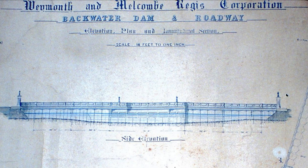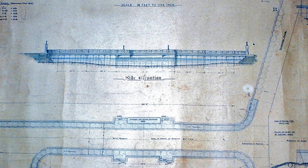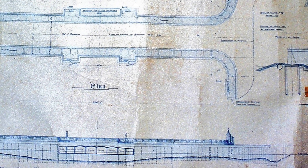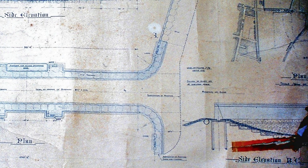When peace arrived in 1919, the Council had a bold and radical rethink. A leading civil engineer, H.W. Fitzsimmons, was engaged to design a new embankment dam and roadway.